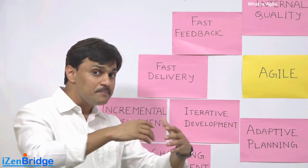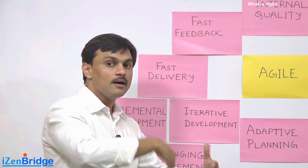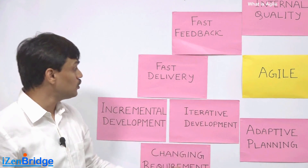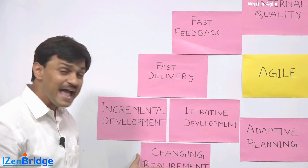So rather than doing a big rework at the end of a product development cycle, it's better to do rework while you are working — it's better to plan that rework because there is no option. That is what Agile talks about: fast delivery, iterative development, and fast feedback.